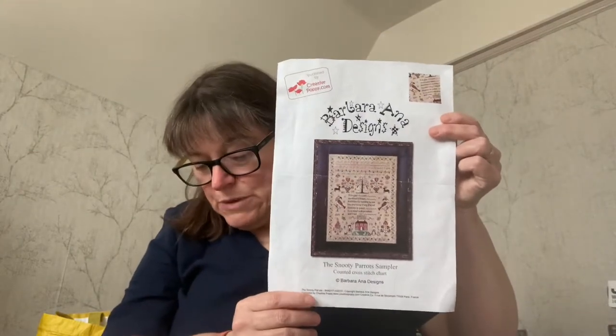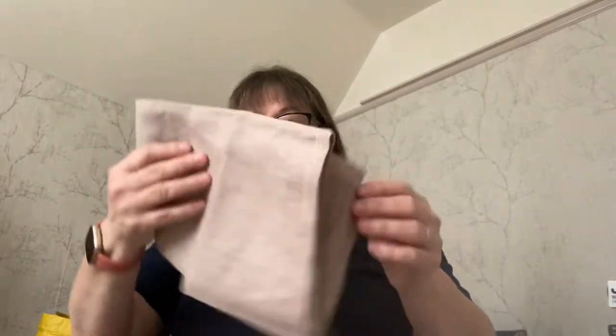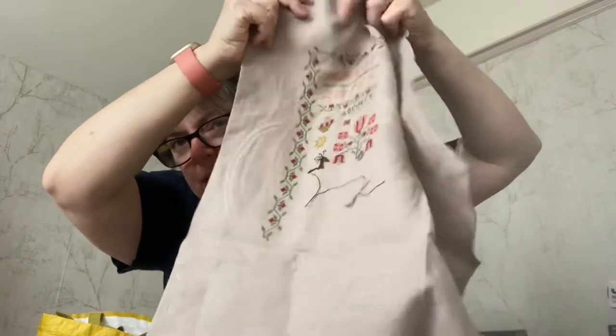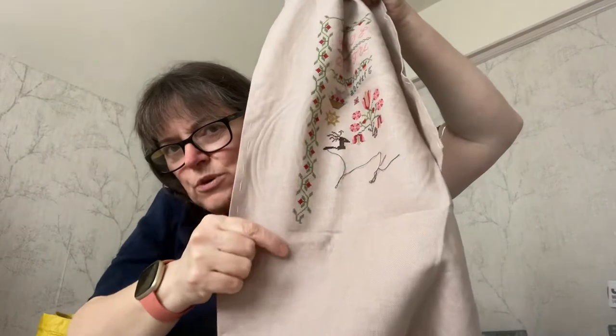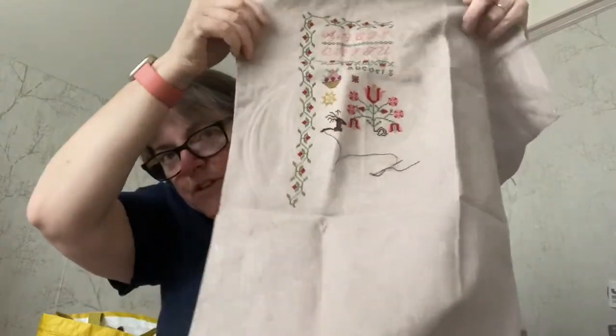In the second week of stitching, I started on Snooty Parrots. I only worked on this for one session and did 312 stitches. It's on 40 count rosewood. I am now here, and I mainly worked this border down a little bit — as you can see, there's a hanging thread as usual from me.